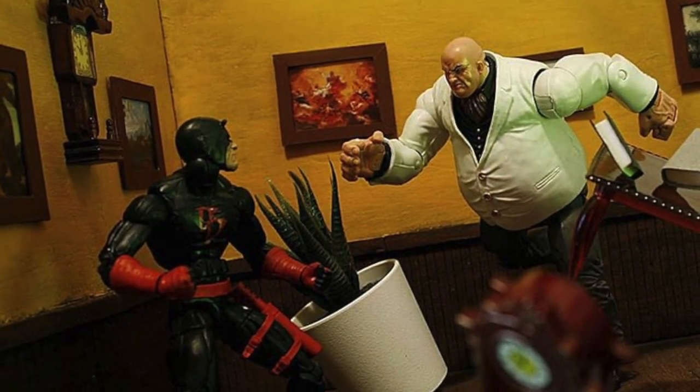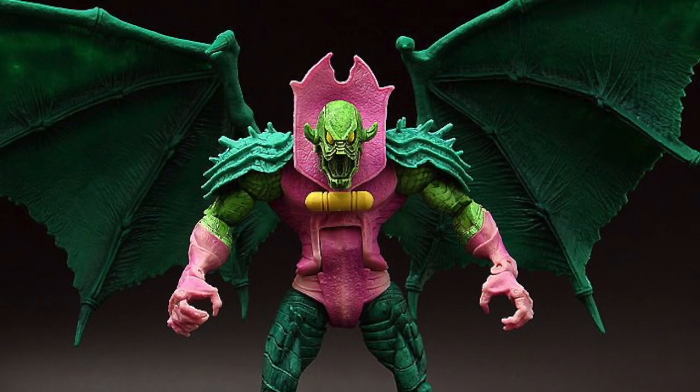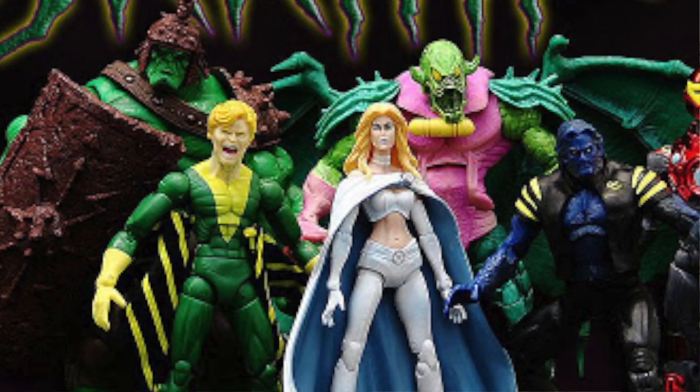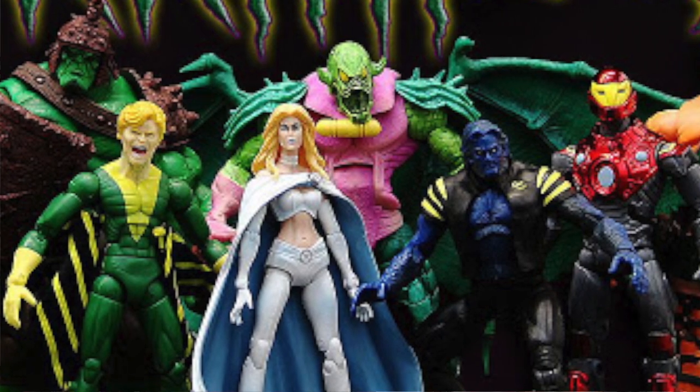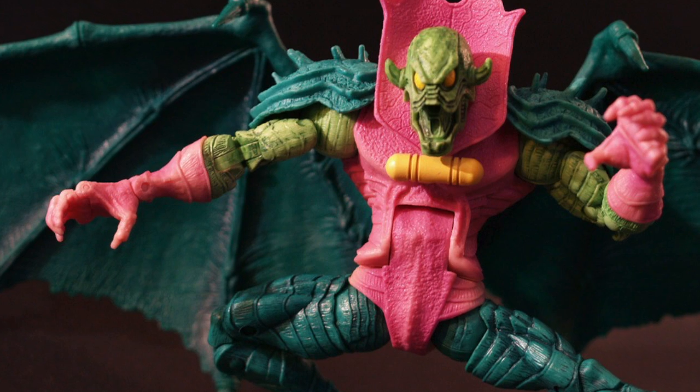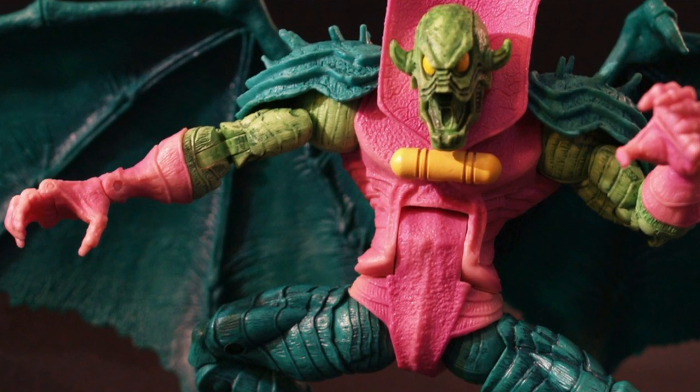Number 29: The first Build-A-Figure to be released in the Hasbro era was 2007's Annihilus, requiring parts from Banshee, Beast, Emma Frost, Hercules, Gladiator Hulk and Iron Man. This impressive-looking BAF gave fans hope that their beloved toy line was in safe hands.